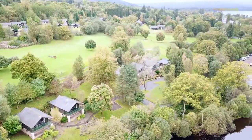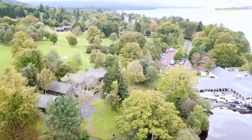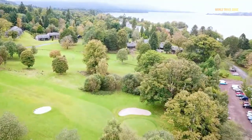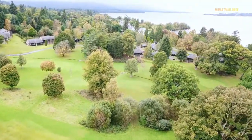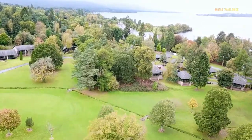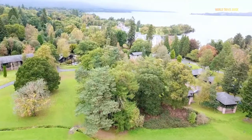Today, the loch forms part of Loch Lomond and the Trossachs National Park. The Scottish Parliament established the park in 2002 as a protected area for conservation. It encompasses around 1,865 square kilometres of some of the most breathtaking scenery in Scotland.